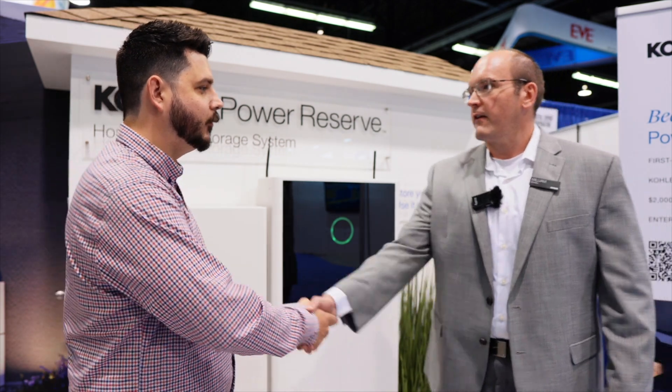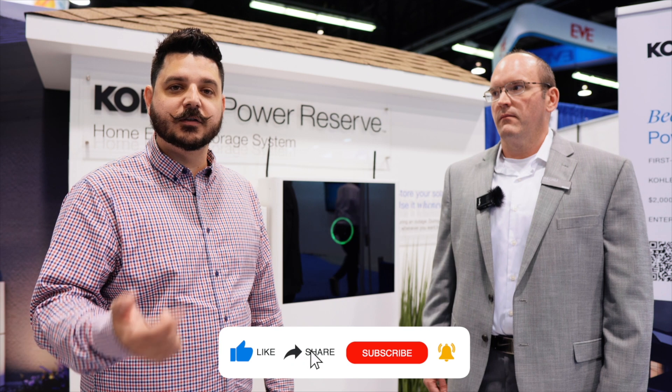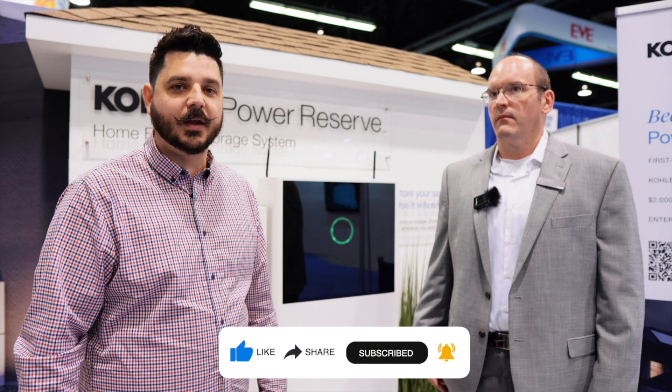Awesome. Well, it was a pleasure meeting with you, William. We're excited to be showcasing more of this product later this year. If you're interested in getting a quote for this product, please be sure to subscribe to the channel and visit our website, as we will have a dedicated landing page for Kohler.